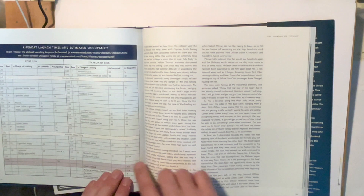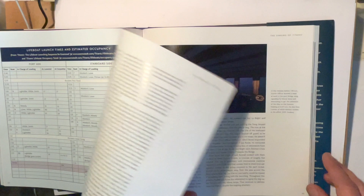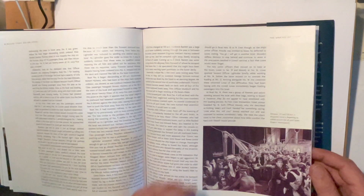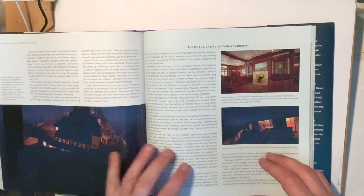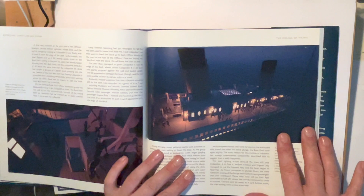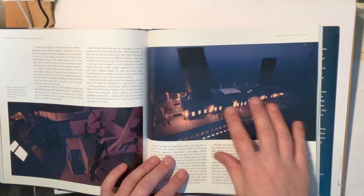It even goes into the lifeboat launch times — how many people were on each one and who launched them, just brilliant. There are various illustrations from different points of the sinking and how it might have looked. I think we do forget just how dark it would have been — the only illumination was the ship's lights. It was right in the middle of the ocean with no other lights anywhere, so you can just imagine how inky black everything was.